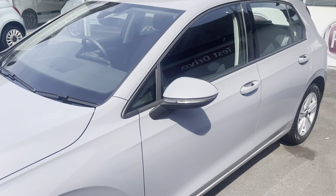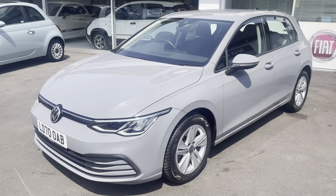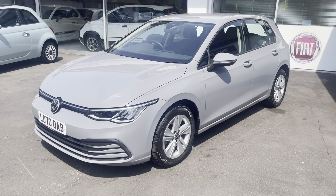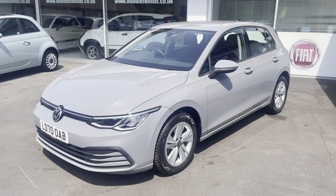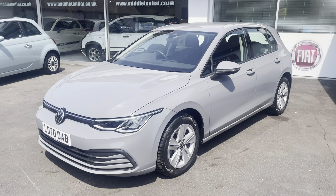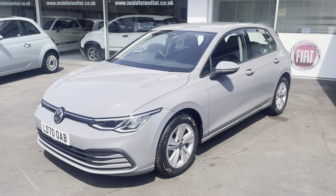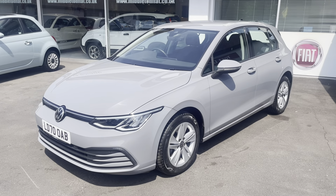So there we are - it's a one-owner VW Golf 1.5 TSI Life automatic in this contemporary moonstone grey colour, beautiful condition, drives fabulous. Full information is on our website, which is MiddletonFiat.co.uk. Get in touch, come have a test drive. Thanks for looking, bye for now.